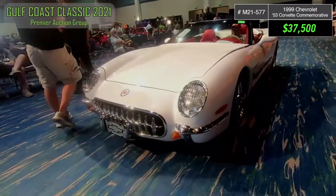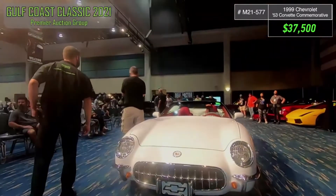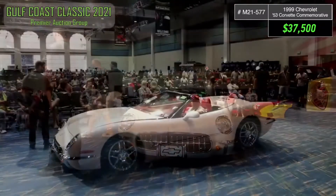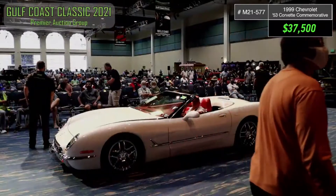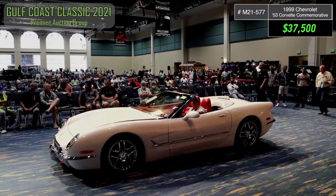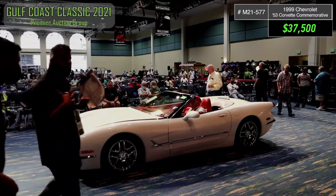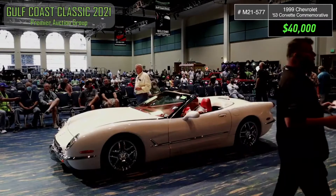Now, ladies and gentlemen, right now you're taking advantage of my youth and inexperience. That's right, taking advantage of me. $42,500. You can explain it to me. $42,500. Your hands out. Roll it. $42,500.